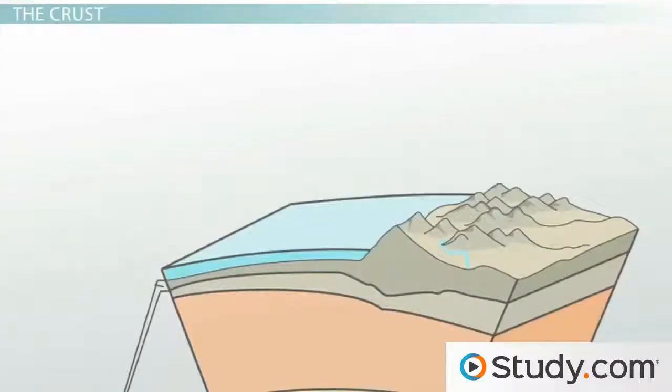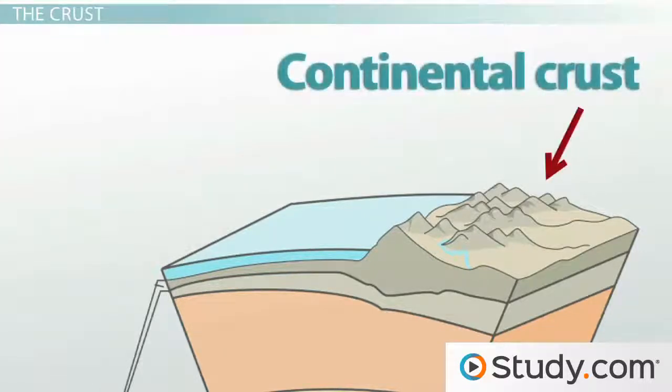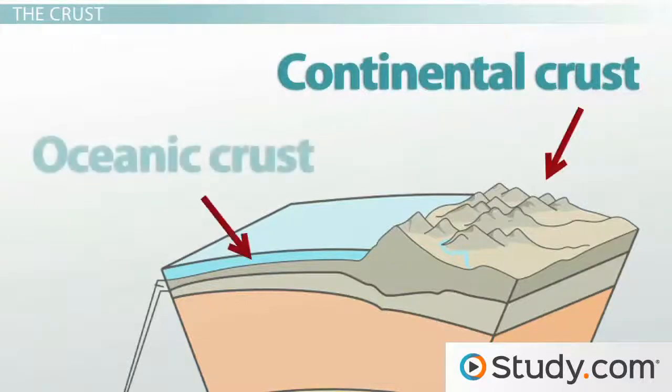The crust itself, which is contained in the lithosphere, can also be divided into two parts. We live on the continental crust, and the ocean floor is made up of the oceanic crust. The continental crust is thicker than the oceanic crust, but it's made up of rock that is less dense, so it sits on top of it above sea level.